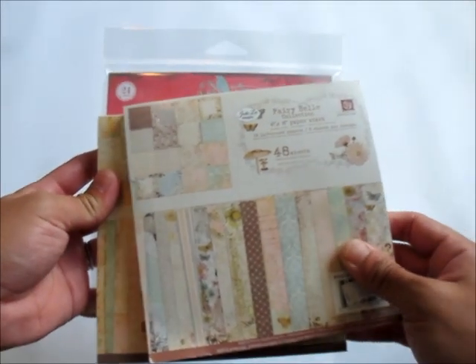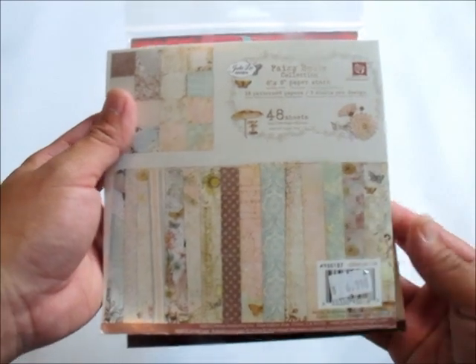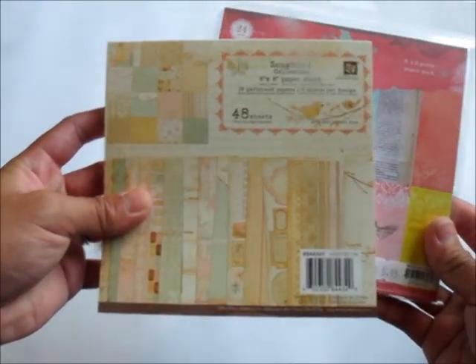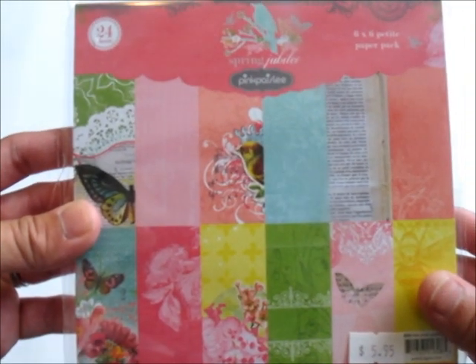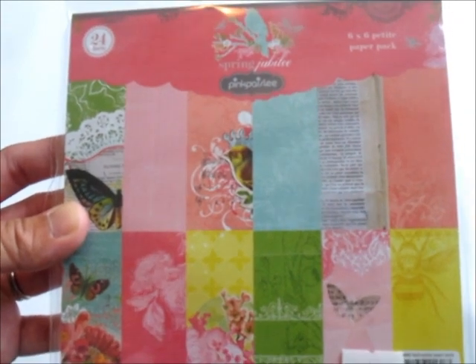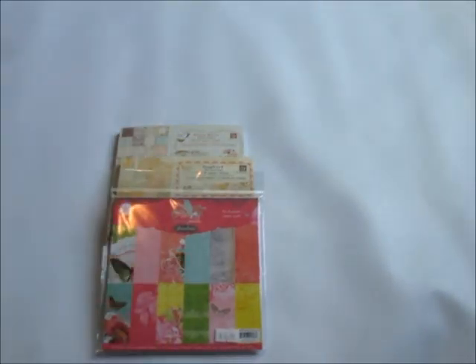What you're going to get in the giveaway is this one — it's the Fairy Bell 6x6 paper stock. I'm putting that in the giveaway, and then another Prima, it's a Songbird 6x6 paper stock as well. And then you'll get this Pink Paisley Spring Jubilee in a 6x6 paper pad as well.